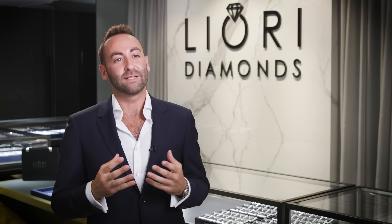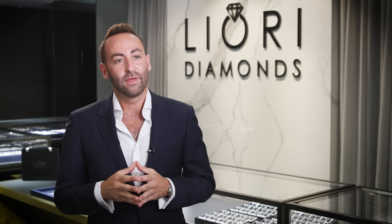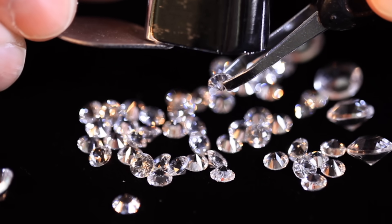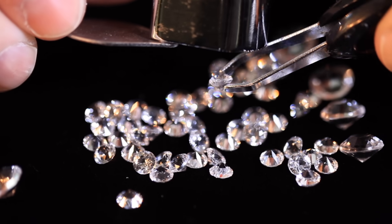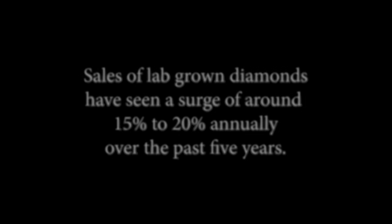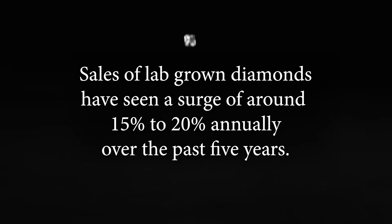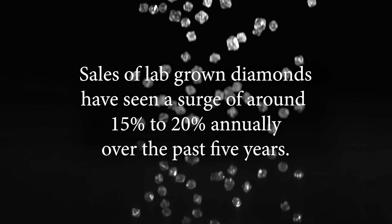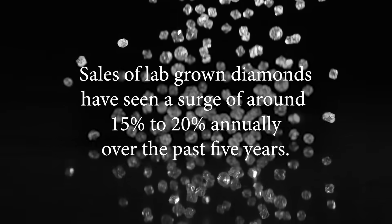Just like technology has advanced so many other areas of our life, it has finally made its way to the diamond industry. We're very excited to be at the forefront of this technology and allow people everywhere to experience diamonds the way they should be experienced. At 50 to 70% off natural diamonds, lab-grown diamonds are changing the industry. Reports suggest sales have seen a surge of around 15 to 20% annually over the past five years, with no signs of slowing down.